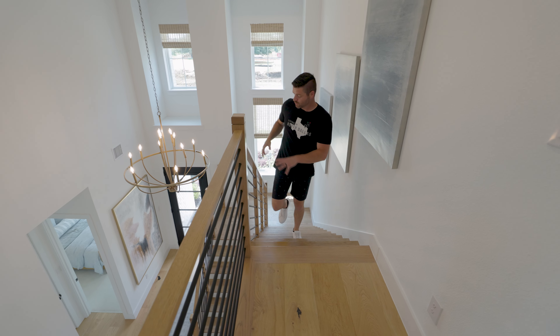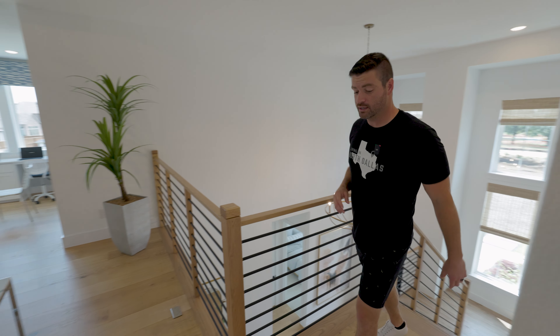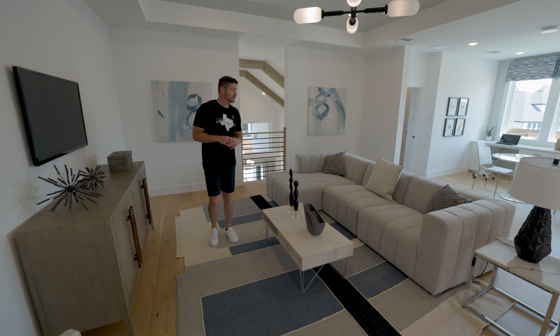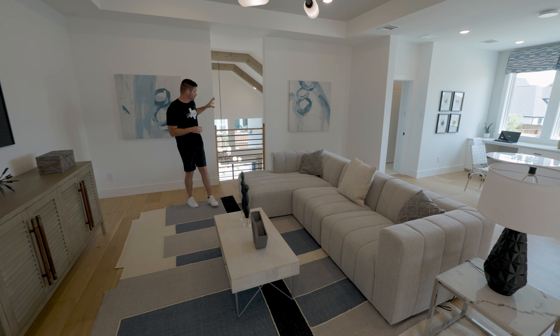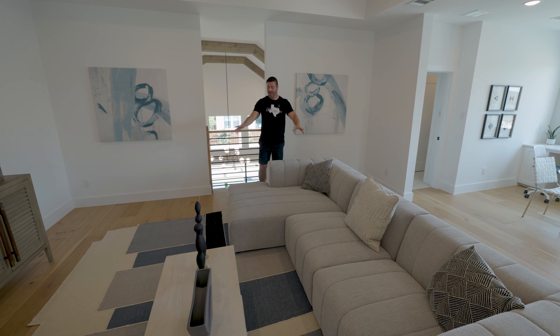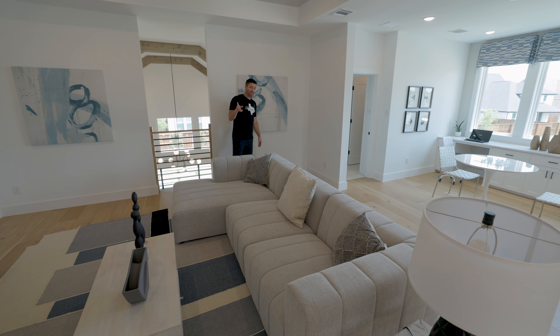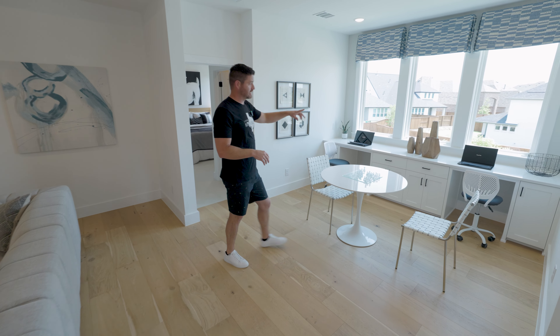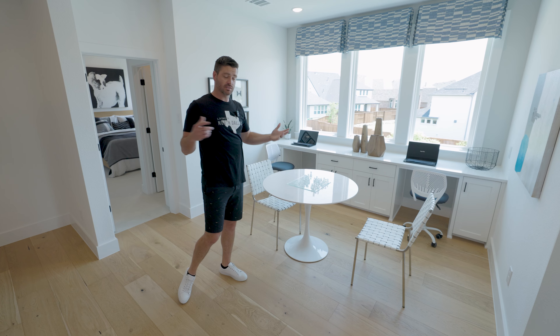Now we're heading up to the upstairs space. You'll notice this beautiful modern stairwell — it is absolutely gorgeous with a little modern farmhouse look to it. We're in the main loft area of the upstairs, which is quite large. You've got elevated ceilings and you can look over into the rest of the living space below. This room is basically a game room, TV room, and office space for your kids. There's a nice little sitting area overlooking tons of windows that brings in tons of natural light. The upstairs is going to have three bedrooms and three additional bathrooms, so they all have their own bathroom space — only one is in the hallway.